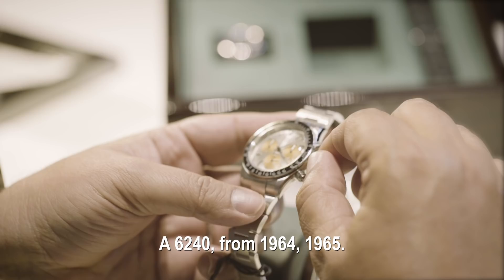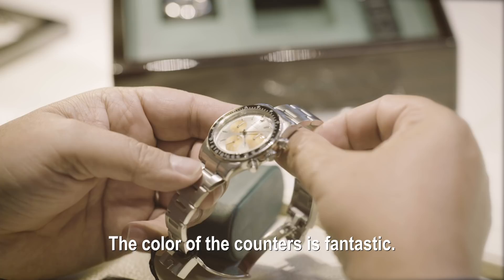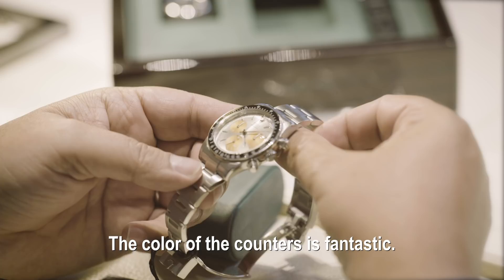Vraiment une 6240, de 1964-65. Les poussoirs sont vraiment particuliers, première série. La couleur des compteurs, c'est fantastique.